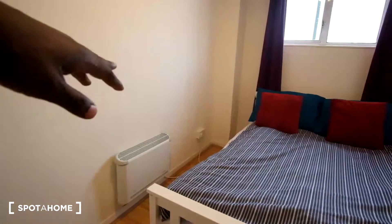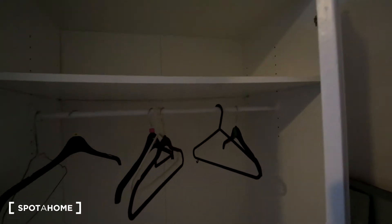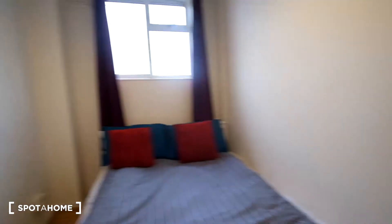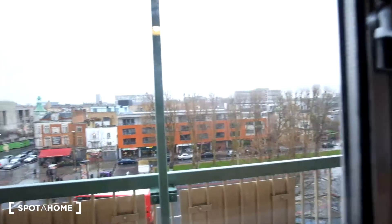On the other wall we'll have the electric heater. And again for storage we can see that we have the shelf and then a rail to hang our clothes. And a peek outside of the window and we'll see the balcony.